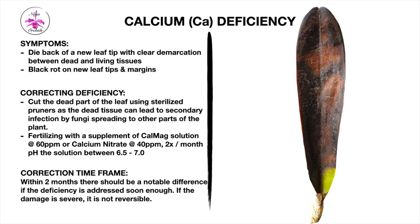The solution is to cut off the dead part of the leaf using sterilized pruners, as dead tissue can lead to secondary fungal infection spreading to other parts of the plant. In the meantime, correct the calcium deficiency by supplementing the orchid with either a cal-mag solution or calcium nitrate — I'll refer to the recipe video for quantities, pH, and frequency. If you've been fertilizing and supplementing and still notice deficiency symptoms, the calcium and magnesium content may be too low and should be increased.